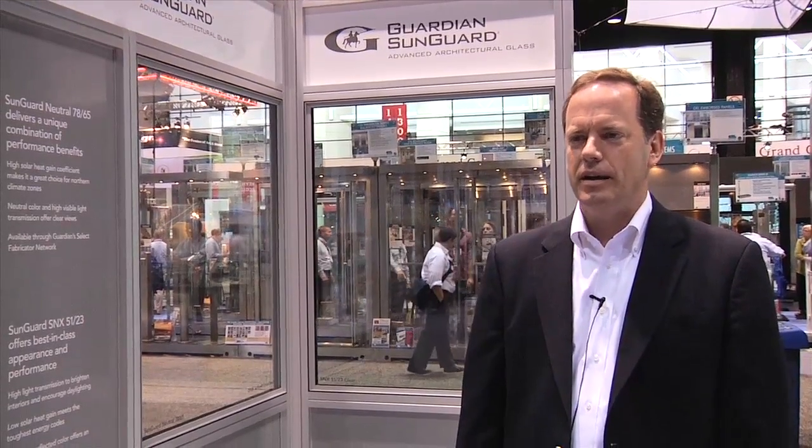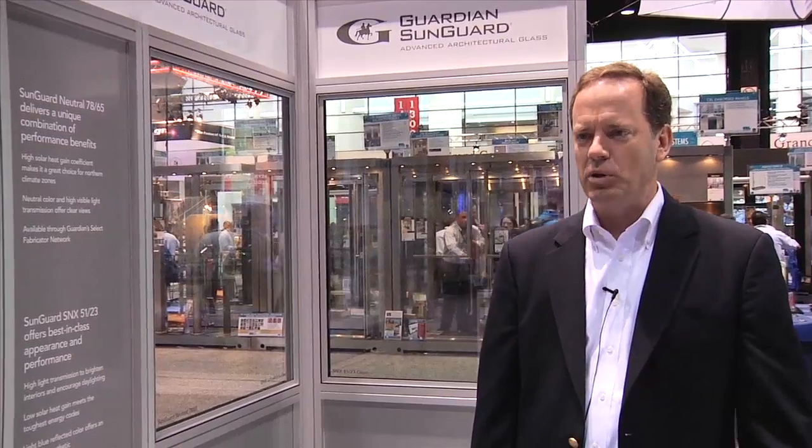First off, glass. Guardian and PPG are just two of the companies here, so we decided to talk to them today about some of the products they have to offer. On the commercial side of the business, we have a new triple silver product which is behind me in the frames. It's called SNX5123. It has high light transmission and very low solar heat gain, with a bluish appearance.